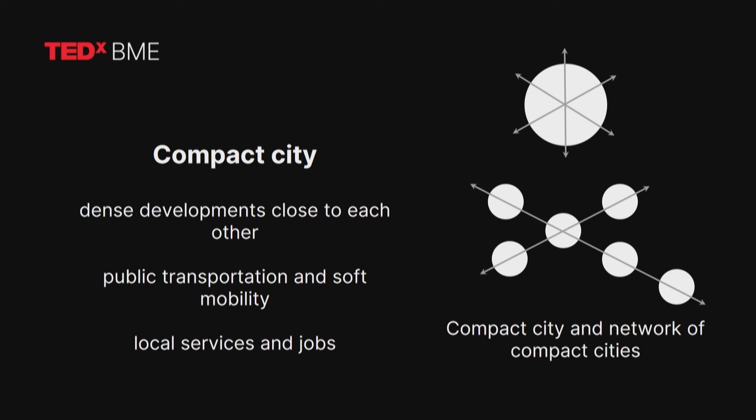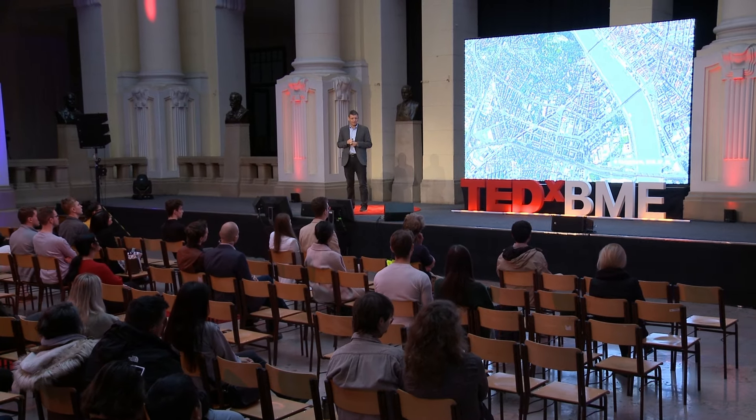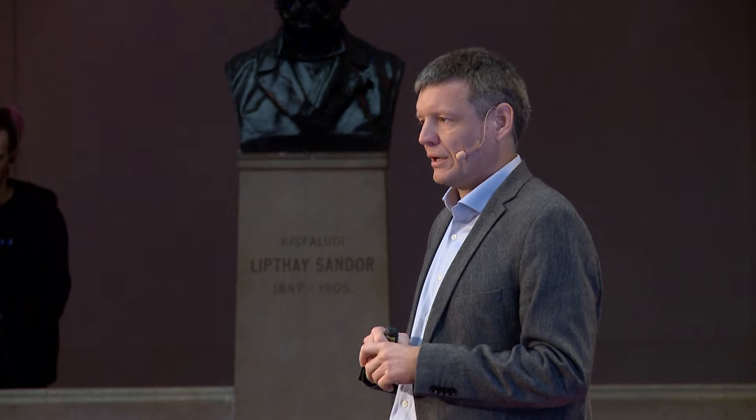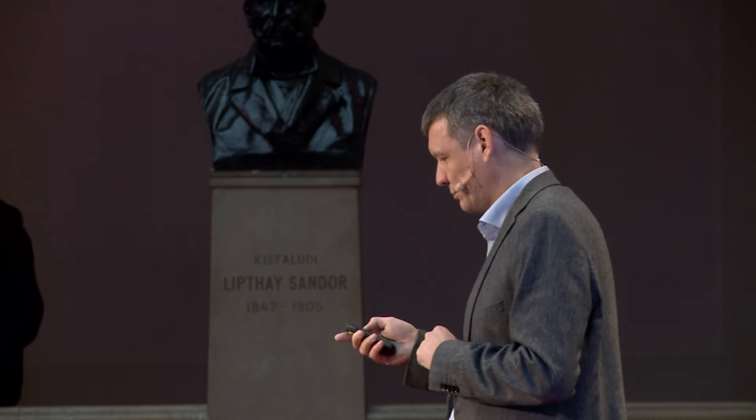A compact city is an idea where we have relatively high-density centres, or a series of different density spots related in urban space, relatively close to each other. They are connected by public transportation or soft transportation, and they also have local services, jobs, residential spaces, and cultural spaces at an attainable distance. But the compact city is not just simply a series of density spots or boring density developments. I believe the compact city involves a variety of different characters, functions — it's really a patchwork of different characters and identities that we can also see in the close vicinity of our university here in South-Eastern Buda.